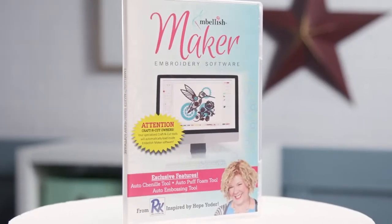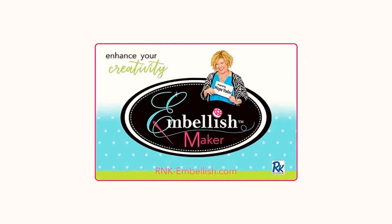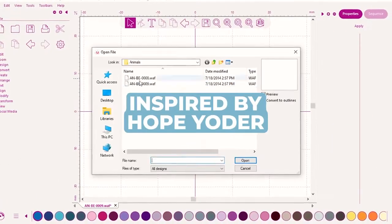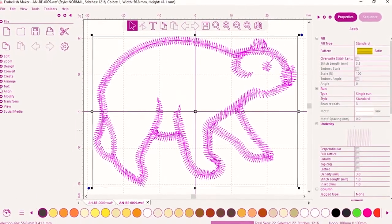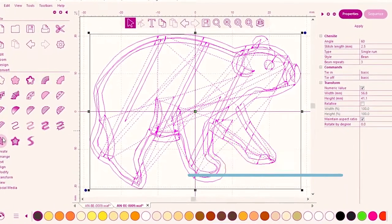Say hello to Embellished Maker embroidery software. It's what's new in embroidery, and crafters of all types are raving about it. Inspired by Hope Yoder, it's built with exclusive tools that make it easy to bring unique visual textures to your embroidery.